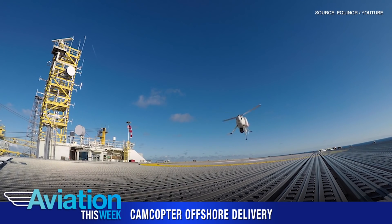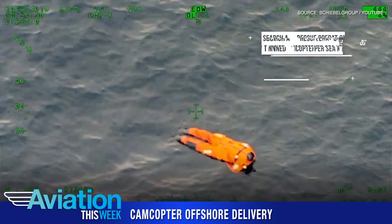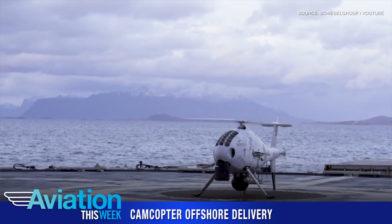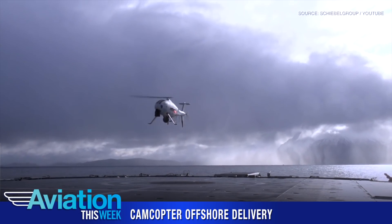The trial also included a successful search and rescue mission, locating a dummy in the water using an L3 Harris Wescam camera. After the UAV supplied the spare parts, it carried out an inspection of the platform before heading back to Mongstad.